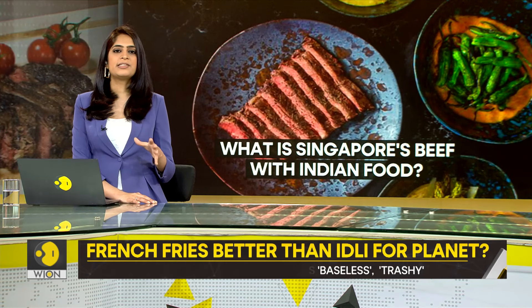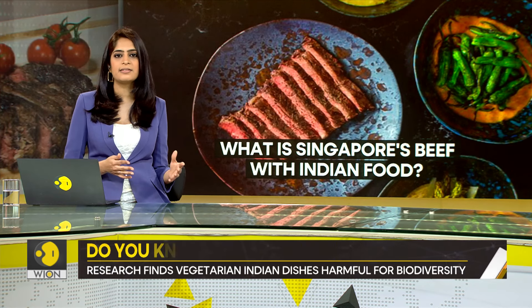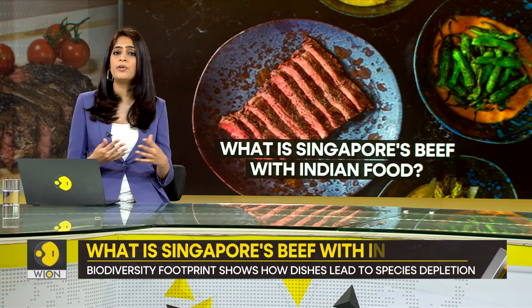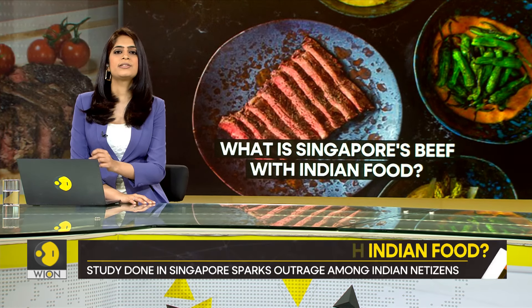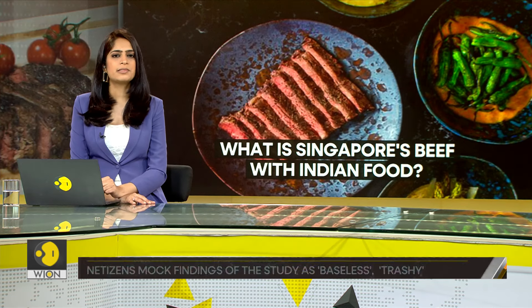What I intend to say is: take the advertisements, the studies, the so-called groundbreaking research with a pinch of salt. A lot of factors are at play. We don't know if Singaporean scientists had any beef with Indian food, but dismissing nutritious vegetarian staples as environmental hazards seems a bit too much.